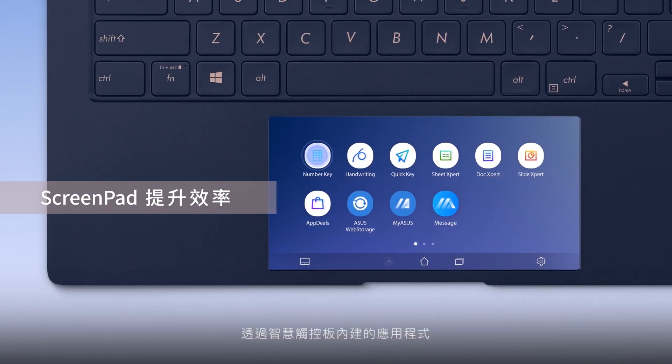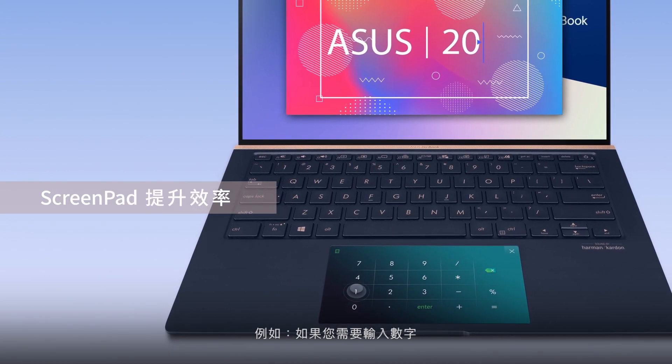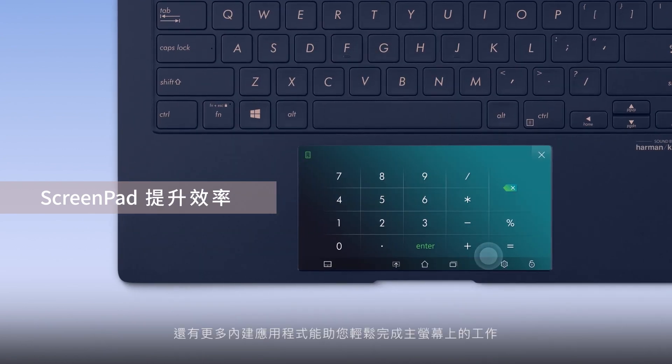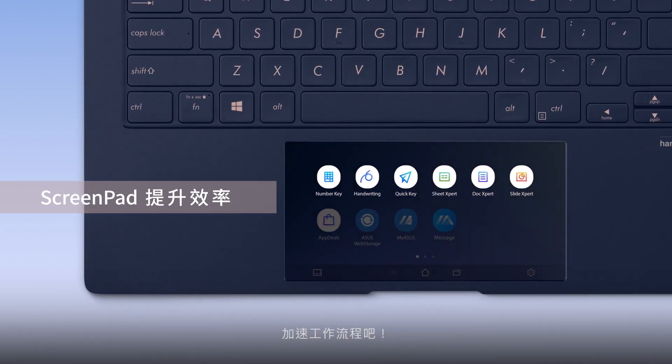You can also work more efficiently with the built-in ScreenPad utility apps. For example, if you need to key in numbers, the number key speeds up the process. There are several other utilities to assist you with tasks on the main screen. Try them all out to discover the best ones for speeding up your workflow.